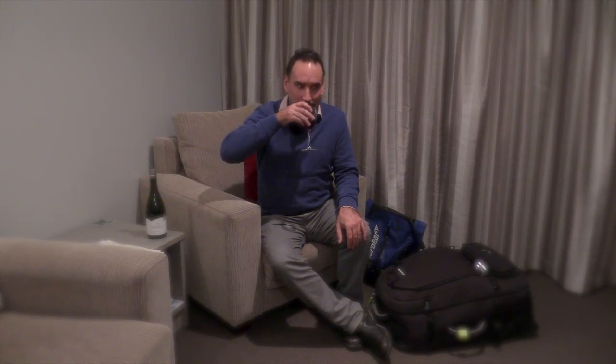G'day, I'm currently in New Zealand in the Marlborough region on the South Island, doing a series of videos for what's claimed to be the most sustainable winery in the world, Yealands Estate. Of course, one of the great things about doing work for a winery is you get to sample some of their fine produce — so fantastic.